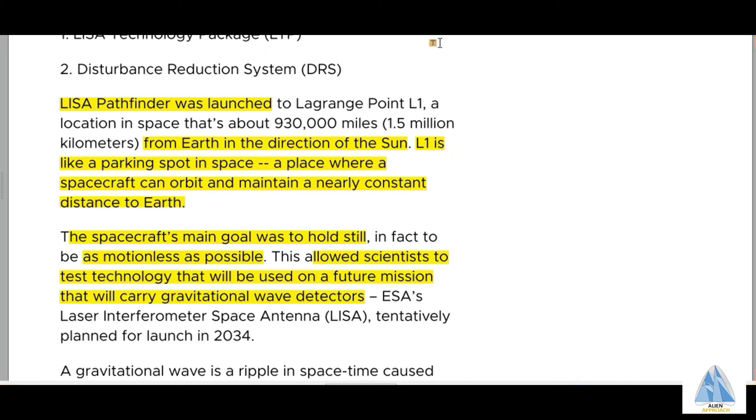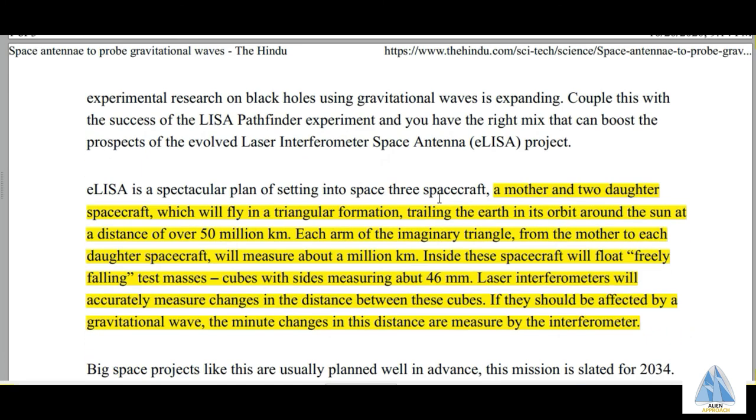Now let's check out our last option, ELISA. I've taken this webpage from The Hindu newspaper. ELISA is the plan of setting into space three aircraft — a mother and two daughter aircraft — flying in parallel formation, trailing the Earth in its orbit around the Sun at a distance of over 50 million kilometers. The ELISA mission has three aircraft following Earth in its orbit around the Sun, that is, the revolution of Earth. The travel formation is such that the arm of the imaginary triangle is about a million kilometers. Inside the spacecraft, there are falling test masses, which are cubes of size 46 millimeters. ELISA interferometers are detectors that accurately measure changes in distance between these cubes due to gravitational waves in space.